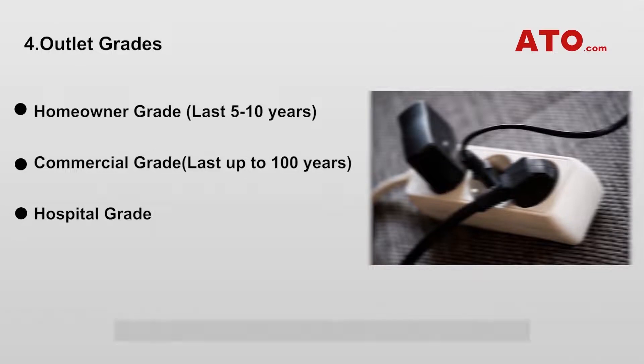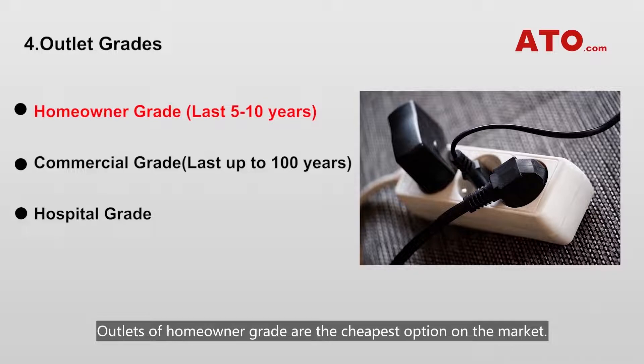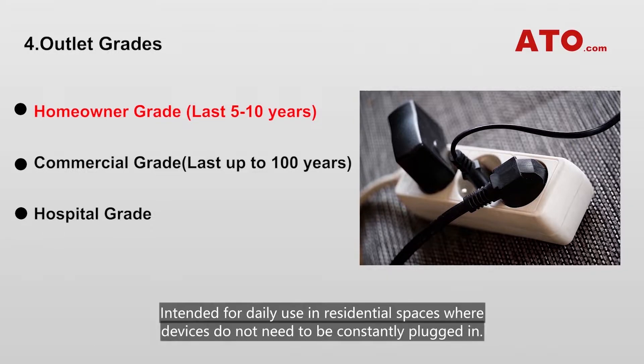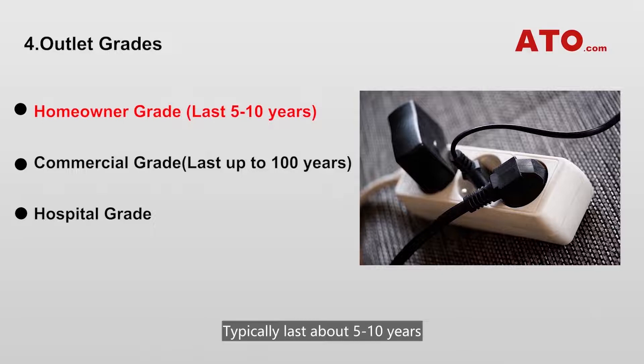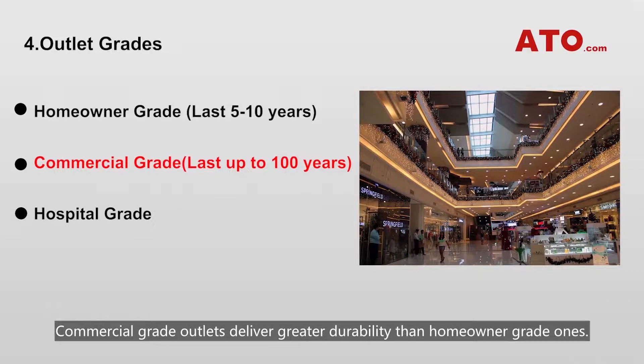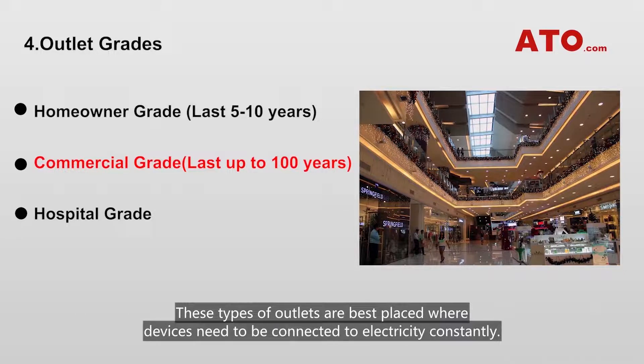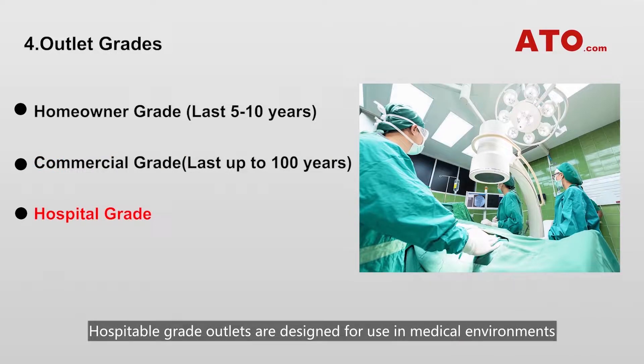Outlet Grades. Grade essentially means levels of quality regarding outlets. There are generally 3 grades you can choose from. Homeowner grade outlets are the cheapest option on the market, intended for daily use in residential spaces where devices do not need to be consistently plugged in, and typically last about 5 to 10 years. Commercial grade outlets deliver greater durability and can last up to 100 years. They are best placed where devices need to be connected to electricity consistently. Hospital grade outlets are designed for use in medical environments where life-saving medical devices cannot allow accidental disconnection.